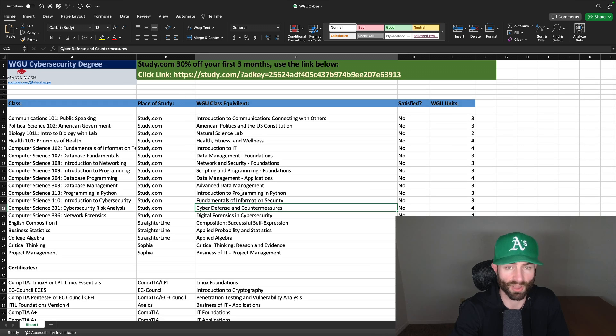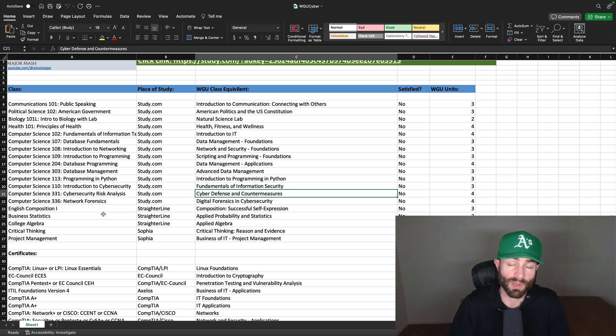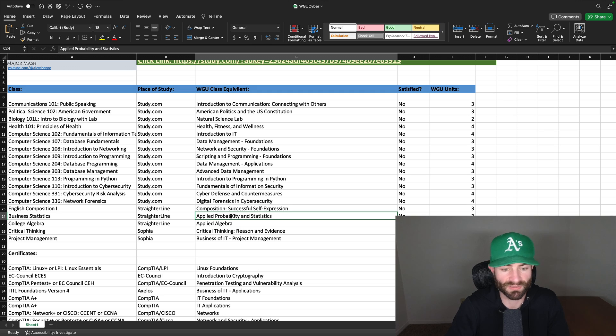On study.com you can knock out a lot of valuable classes. And then there's Straighterline. If you've watched my previous videos — or if you're new to cybersecurity and haven't — I recommend doing English on Straighterline in case you want to transfer to a different school in the future. English will transfer into WGU from study.com, but a lot of schools don't accept study.com's English. Whereas if you take it at Straighterline, most schools will accept it. Business stats will transfer in as applied probability and statistics, but honestly you can take that course on any of the three websites.